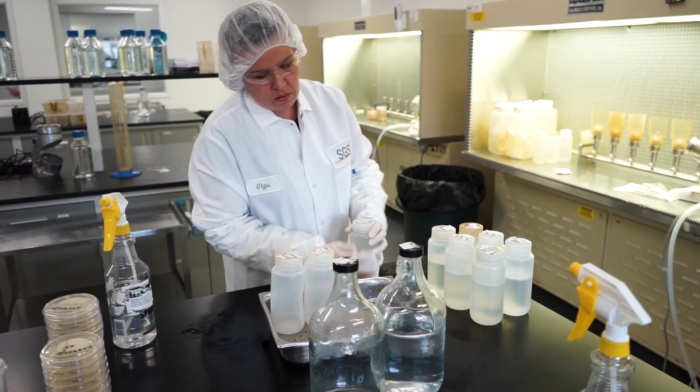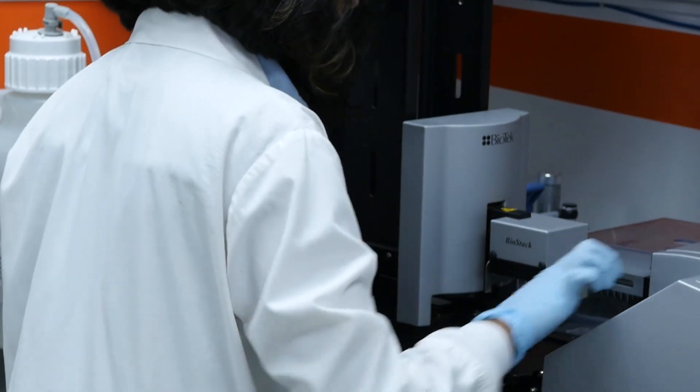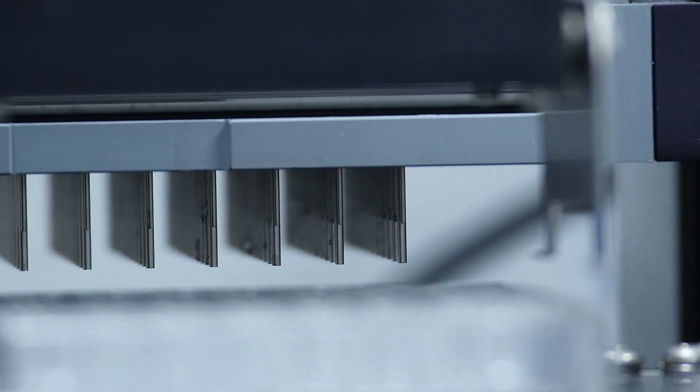SGS wants to venture out and get into almost all kinds of testing. For microbiology, we want to bring in lysate testing and rapid methods for sterility testing. With rapid micro, where you can generate results within 24 hours, you are then in a position to dose the product and actually know that it was safe at the time of dosing.